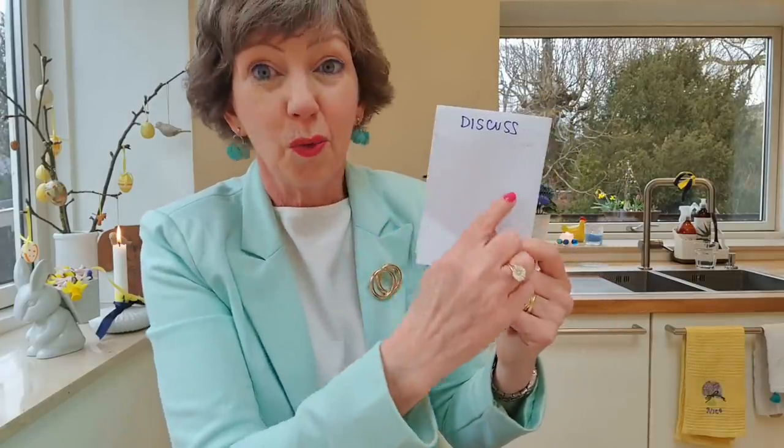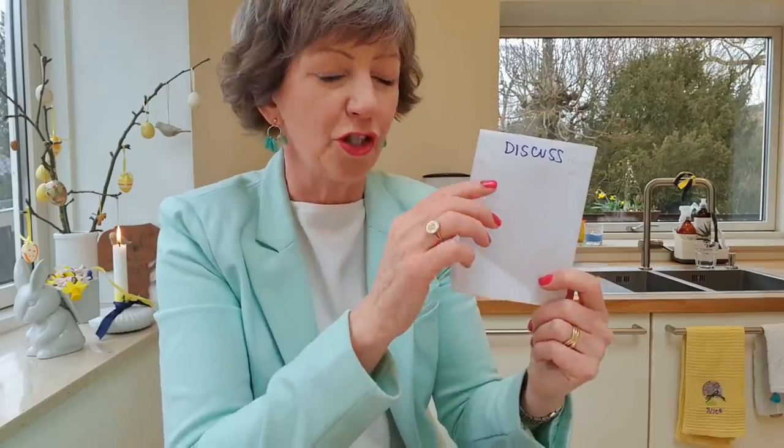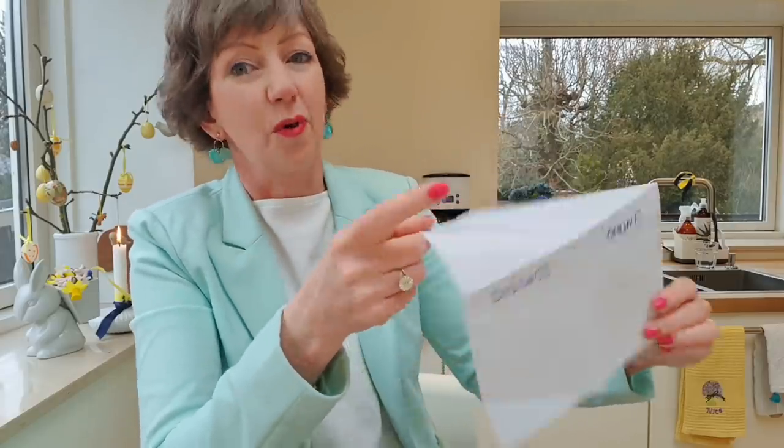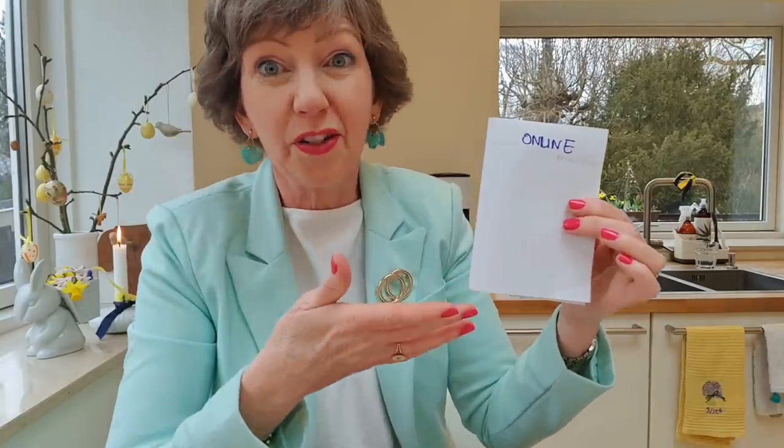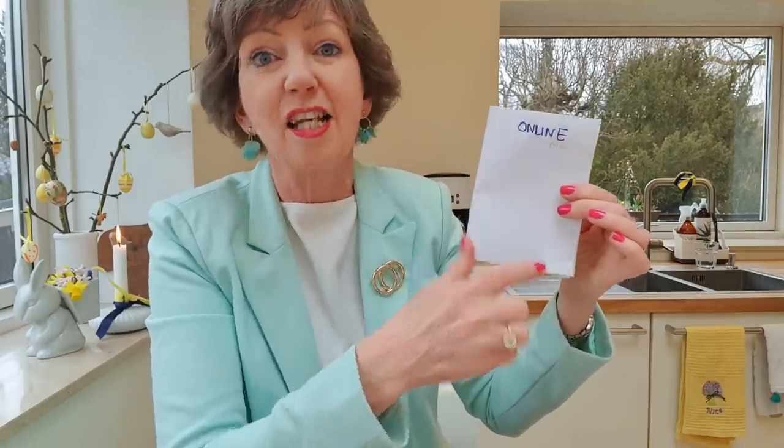When you are together with family, your boss, or your significant other, what do you need to discuss before you can get moving on a project, before it goes to one of the other categories? And the last one: when you're working on your computer or standing with your smartphone waiting in a long queue in a store, you can whip out your list — maybe you need to send a text, or look something up online.